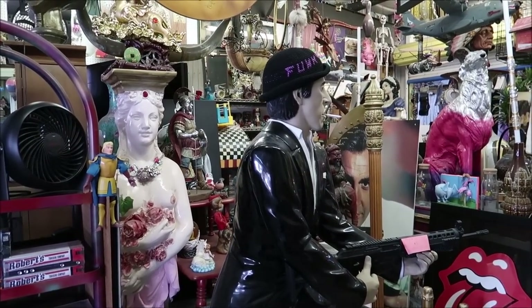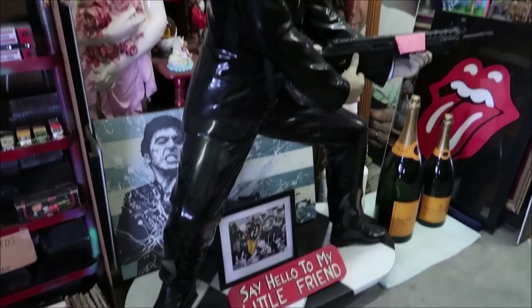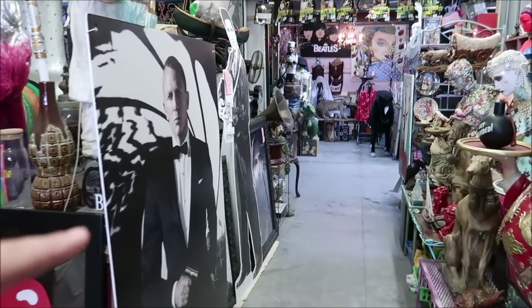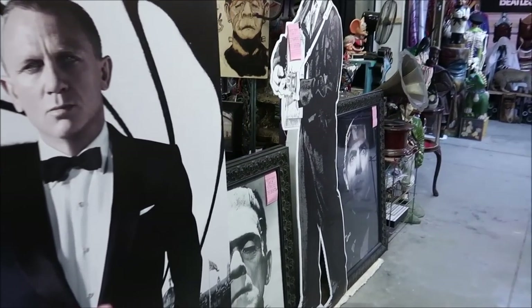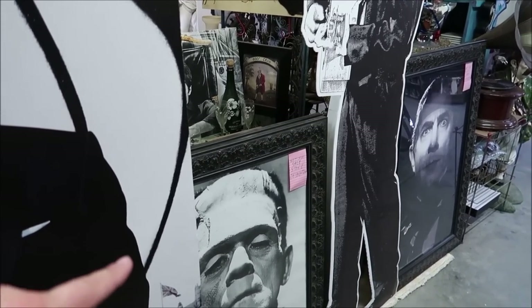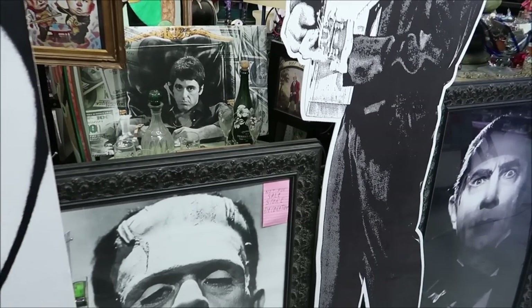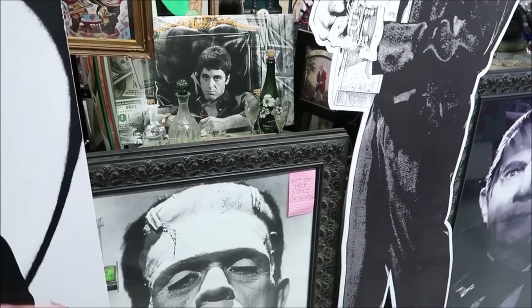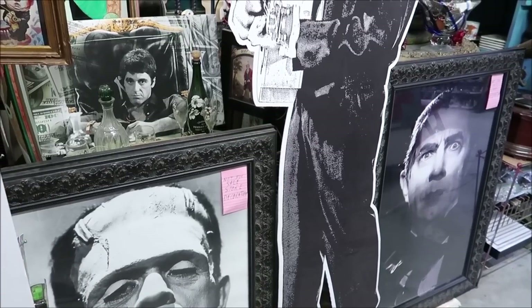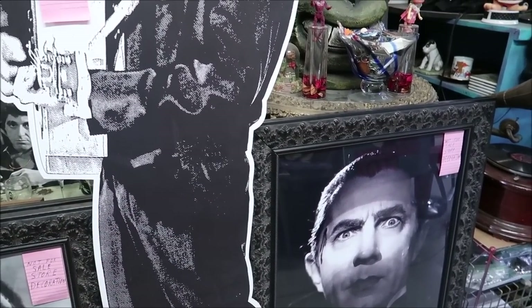Looks like we got a life-size Scarface here — 'say hello to my little friend.' I like that. I also noticed they have some classic monsters over here, but they're not for sale. The vendor told me he got them from Universal Studios Hollywood. He has all of them — Dracula, Frankenstein, Wolfman — and he's not selling them, but the frames are amazing. These are so awesome.